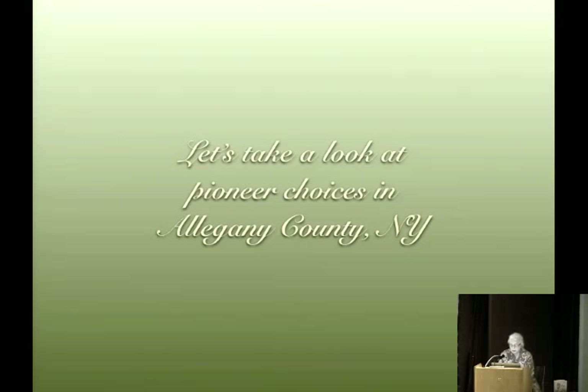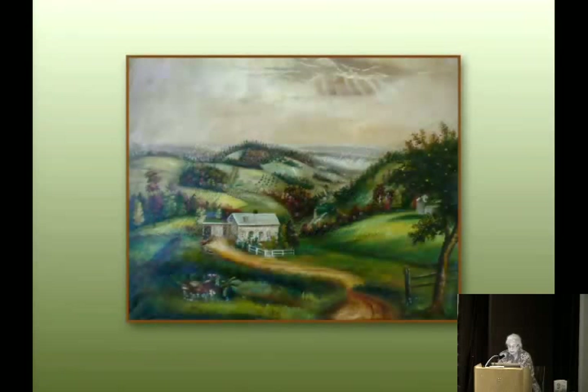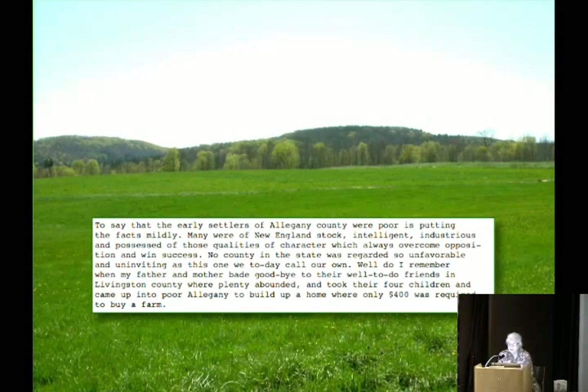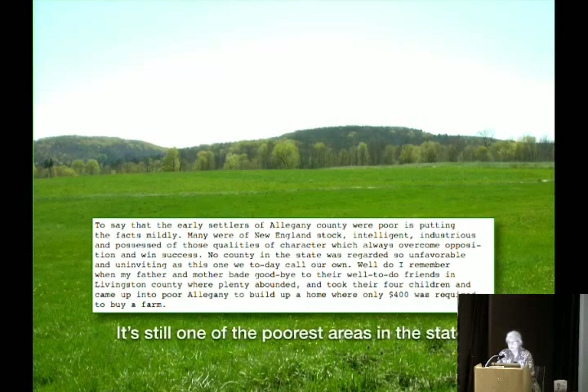Let's look at pioneer choices in Allegheny County, New York. Menard wrote: 'To say that the early settlers of Allegheny County were poor is putting the facts mildly. Many were of New England stock, intelligent, industrious, possessed of qualities that always overcome opposition and win success. No county in the state was regarded so unfavorable and uninviting.' He recalls his father and mother bidding goodbye to well-to-do friends in Livingston County and coming up into poor Allegheny where only $400 was required to buy a farm.